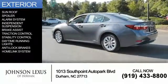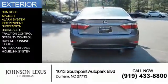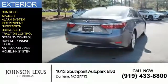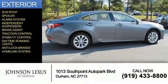The features include a sunroof, a spoiler, an alarm system, independent suspension, brake assist, traction control, stability control, daytime running lights, anti-lock brakes, and a home-link system.